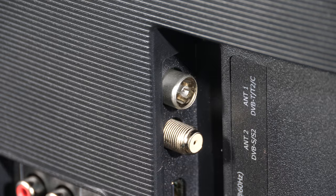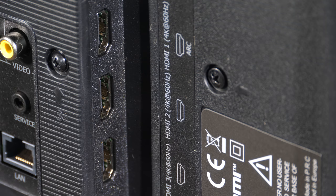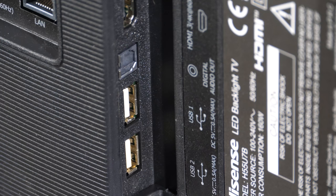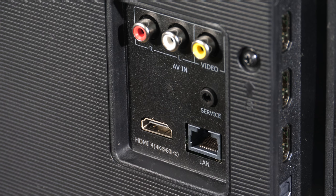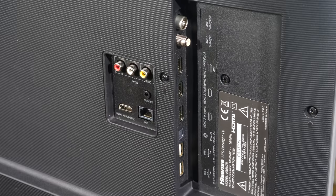The sideways facing connections include terrestrial and satellite antenna at the top, followed by three HDMI slots, digital audio out and two USB 2.0 ports. Rearwards we have HDMI 4, an ethernet port with RCA audio in and composite video RCA. All four HDMI slots accept 4K 60p video signals with HDR10, Dolby Vision and HLG compatibility, and ARC is on HDMI 1.